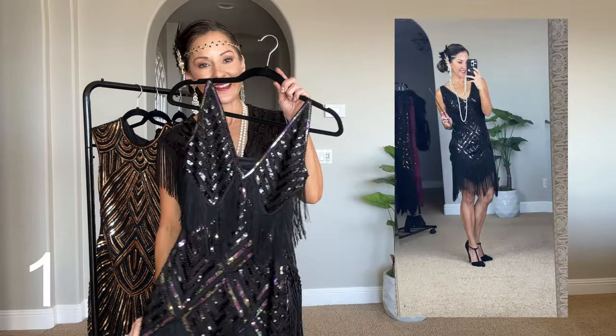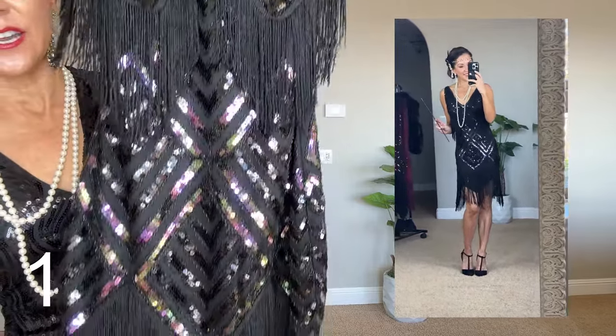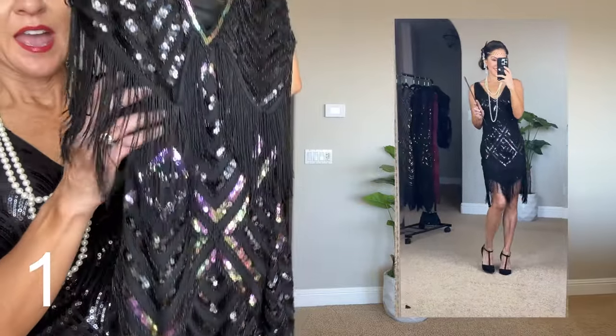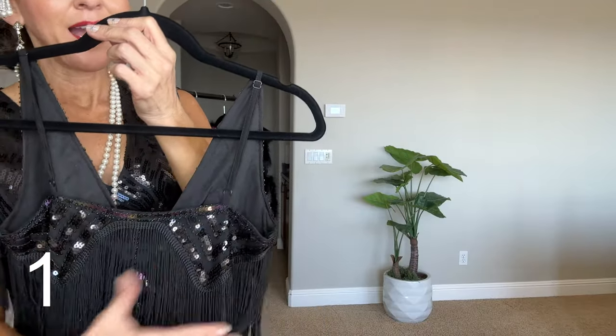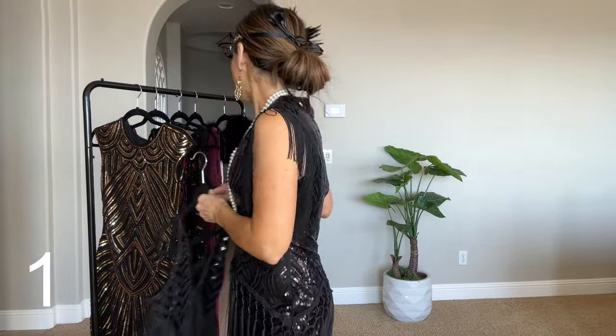The first dress — I'm going to come in close so you can see all the detail. It has all the fringe at the bottom, a little zipper on the side to help you into it, and adjustable straps on the back. Absolutely gorgeous.